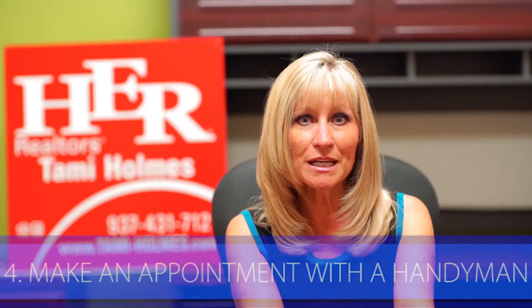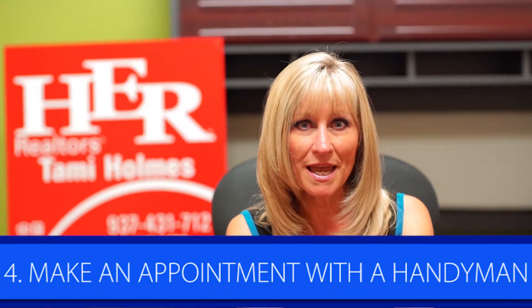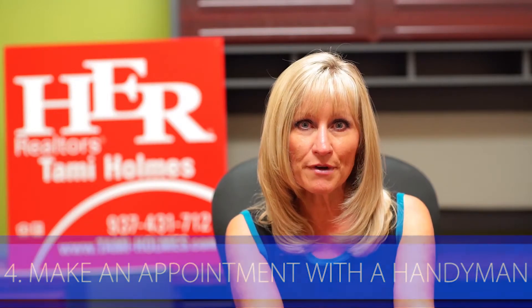Tip number four is make an appointment with a handyman. Almost every home has an item or two that needs to be fixed. It might be as simple as fixing a toilet that's running or a drippy faucet. You want buyers to get the impression that they are viewing a well-maintained home. And when they have a whole house inspection performed, it will probably mean that the inspector won't find any serious issues that will have to be corrected. Being proactive in this can save you a fortune.